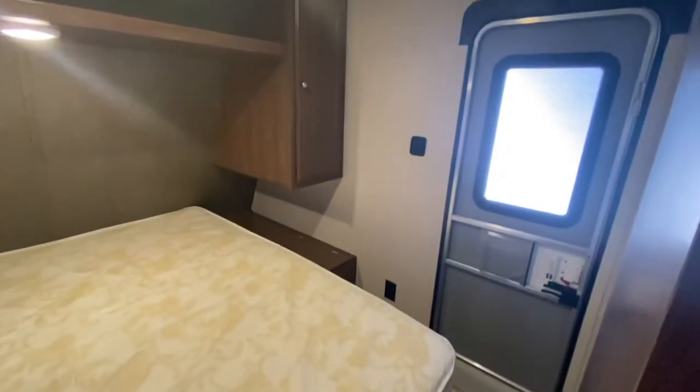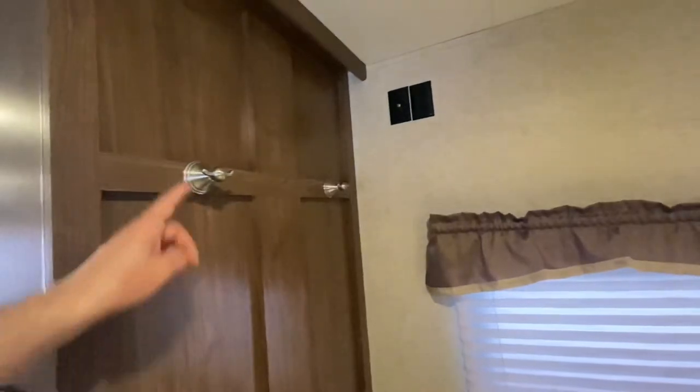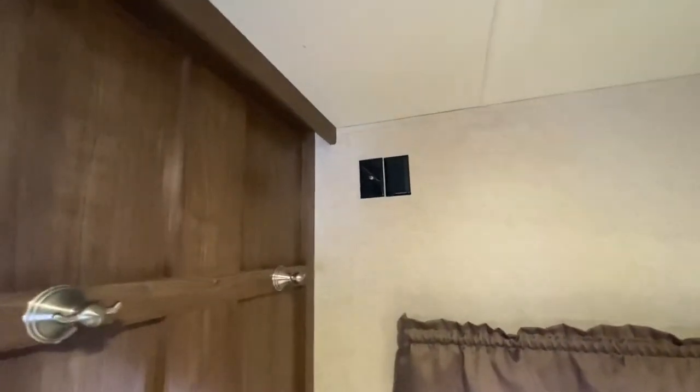There's the bedroom. Great spot up there for clothes, and also on both sides you've got a his and her closet. Another spot to hang up some jackets. Another spot for a TV.